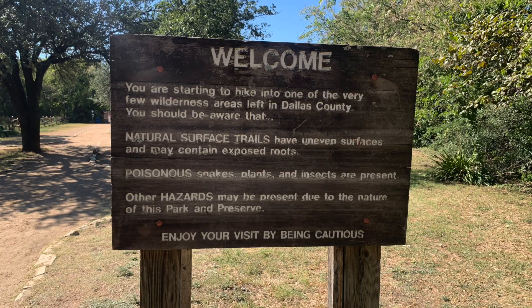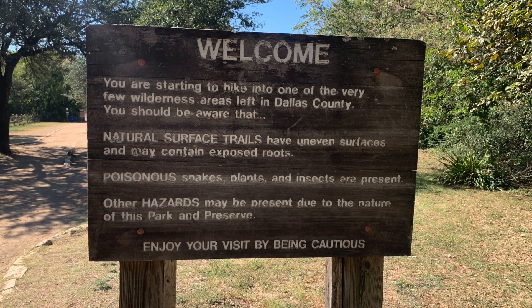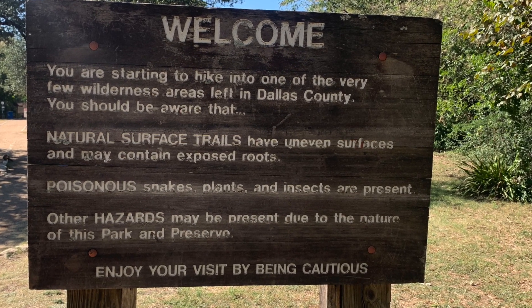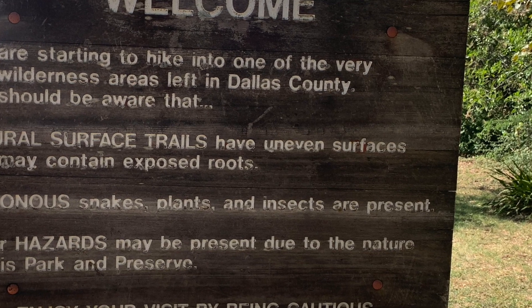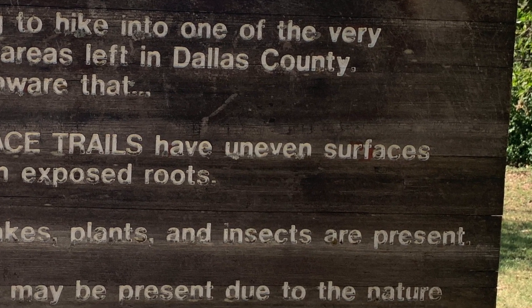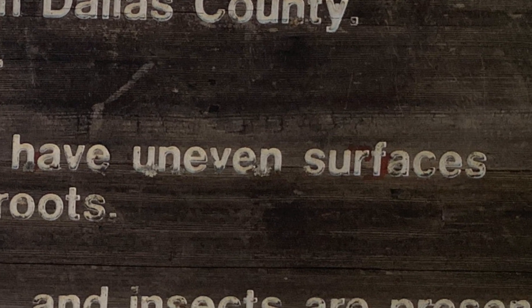This next sign was pretty funny to us. It points out that natural surface trails have uneven surfaces and may contain exposed roots. We got a good laugh out of that because it's just funny that the obvious is stated. I see the point in warning people to watch out, not to trip on a rock or a root or something, but it just made me laugh.